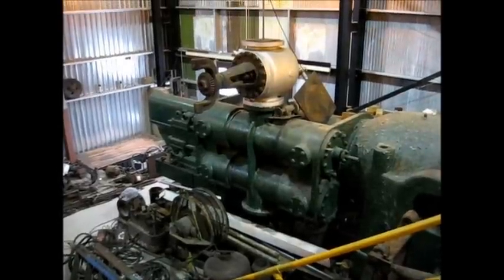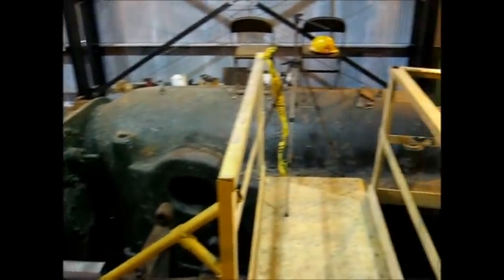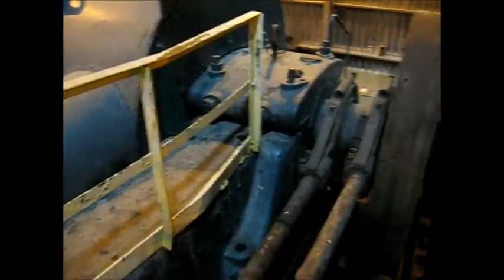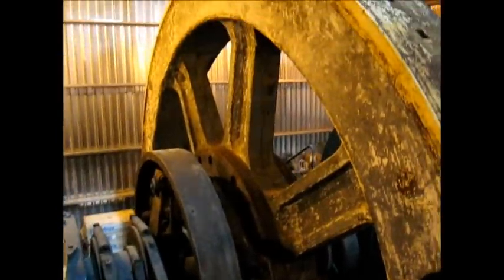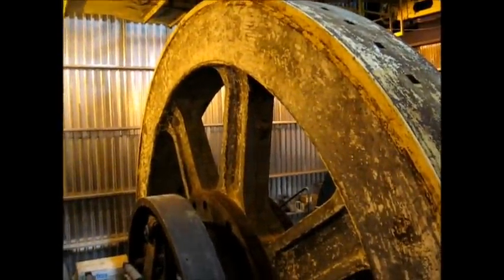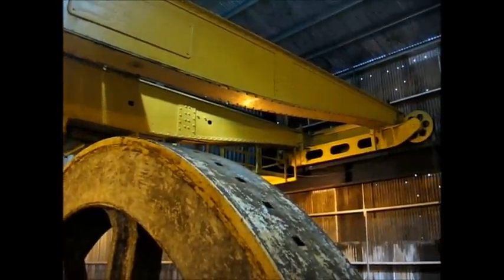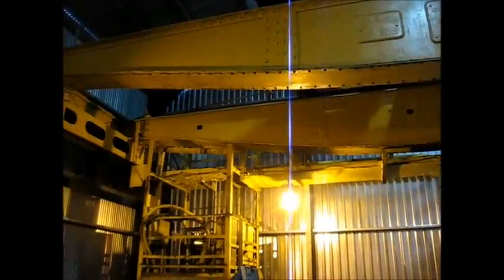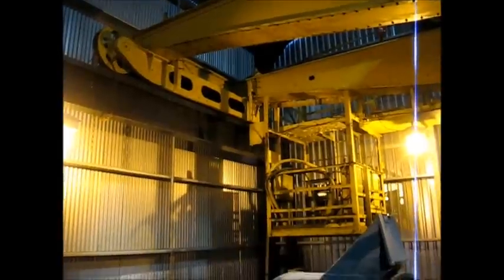Starting here with the high pressure cylinder of the Todd engine and looking back towards the high pressure bed plate, the main bearing, the six-foot diameter shaft governor, and the 20-foot diameter 75-ton flywheel. Up above is our 1893-vintage Morgan crane, crane number 613. As far as any of us know, including Morgan Engineering, this is the oldest operable electric overhead crane in the country. We've got a little bit of rewiring to do to get it operational.